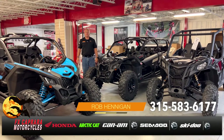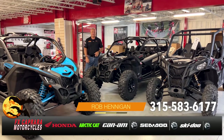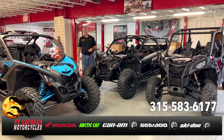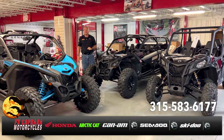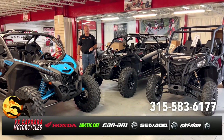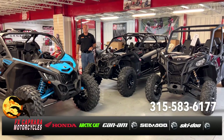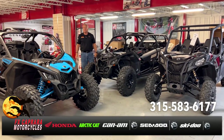Rob at FX Caprera Motorcycles — finally, some side-by-sides in stock and ready to hit the trail. It's October, the season's coming to an end, but be ready for spring also. We have a few 2022 models remaining, and 2023s are starting to roll in. Come and check them out. FX Caprera Motorcycles, exit 42, off I-81.